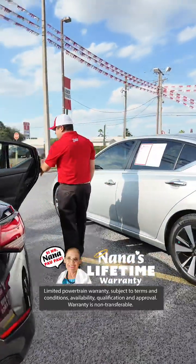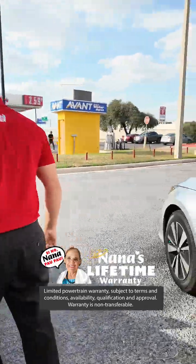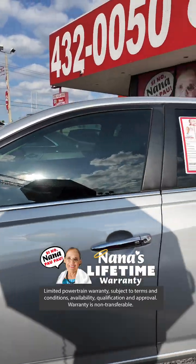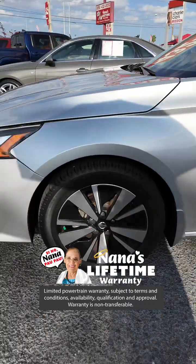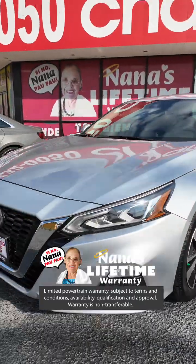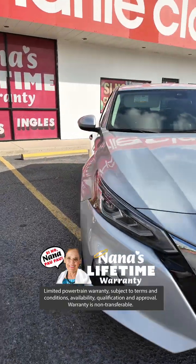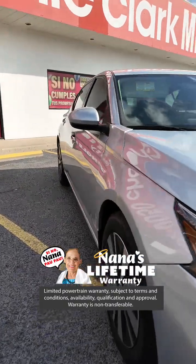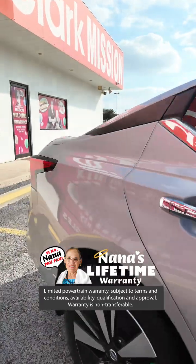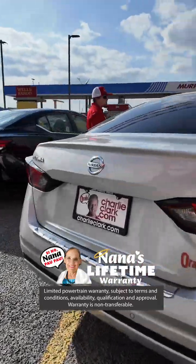Now let's go ahead and move this way. I actually have an amazing Nissan Altima here. This is going to be a beautiful silver color. Look at the rims on it — it has a dual tone rim. This vehicle is something that if you want a little bit bigger than a Sentra, this is going to be the car for you. This is our 2022 Nissan Altima. It is a four cylinder and it only has 25,000 miles.